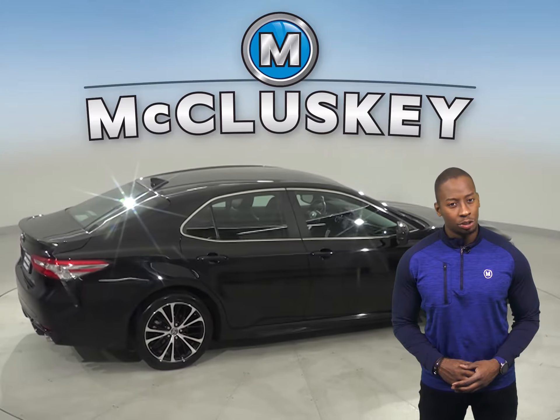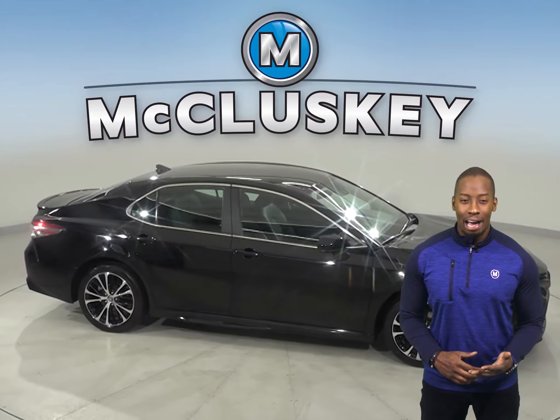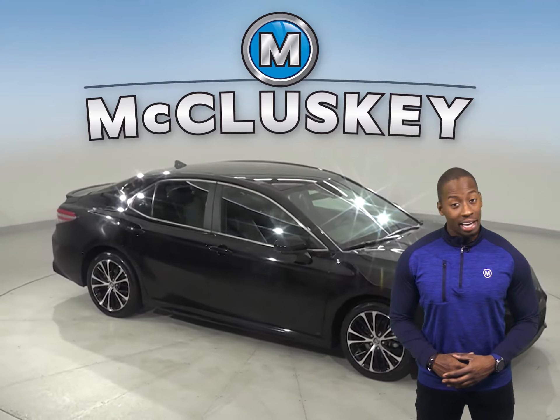Traction control and braking assist will also come in handy. Don't worry about getting lost during your commute — there is a built-in navigation system and even a head up display.